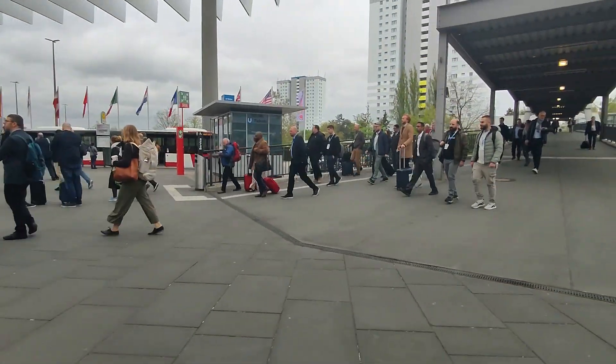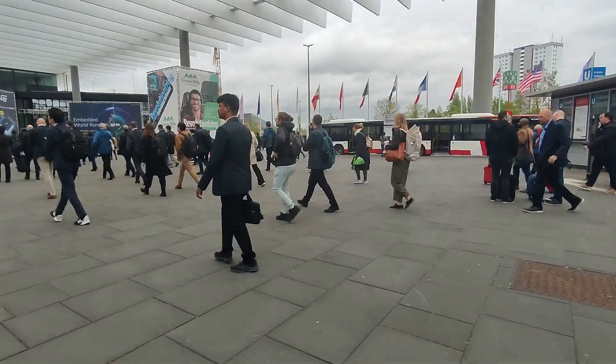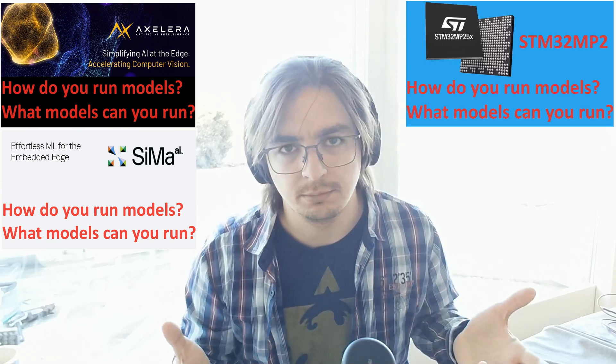Hi, my name is Ant. I recently returned from the Embedded World Conference. In this video I will try to tell you what interesting AI accelerators are in fashion now. My channel already has three interviews from this exhibition — with representatives from XLR AI, SEMA AI, and STM32. Check them out, because I think you'll find quick answers on what these boards offer for AI developers. In this video I will discuss other platforms represented at the exhibition and my perception of how the market for AI accelerators works right now.